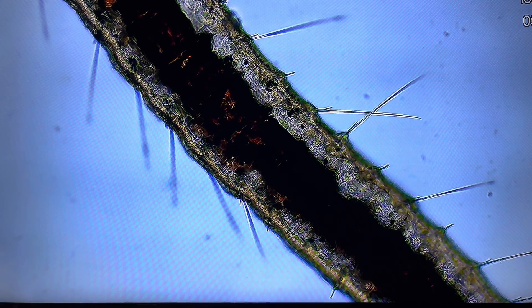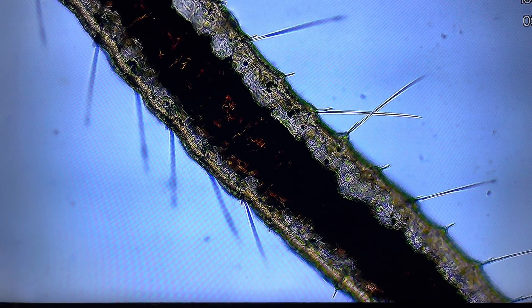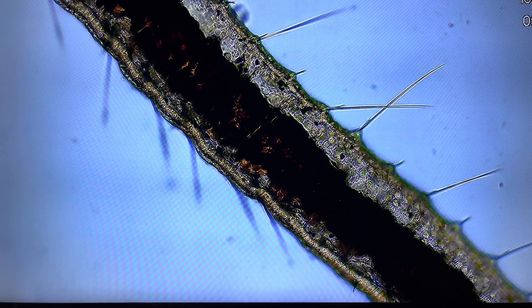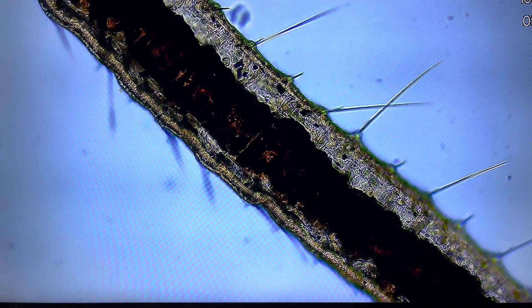Detritus worms are important for maintaining the balance and health of their ecosystems by promoting the breakdown of organic matter and supporting other organisms in the food web.